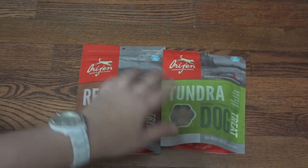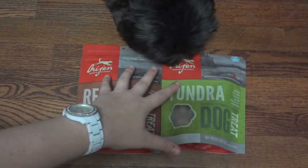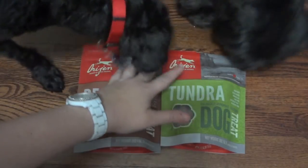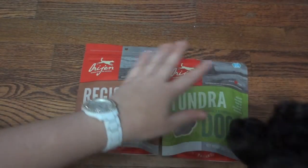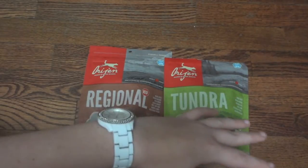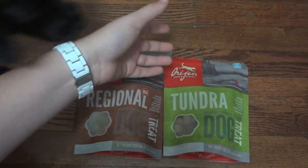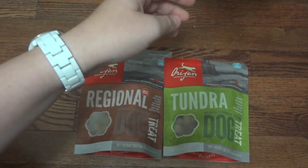So there was a quick look at the Origin freeze-dried treats. Like I said, you can get these off Chewy.com along with some other retailers. I know this size bag retails for $7.99, which is very affordable for this high quality of treats. I will put a link in the description to these treats specifically, and I'll also just put a link to Chewy.com. They offer a ton of different dog and cat products at very reasonable prices and they have really high quality products.